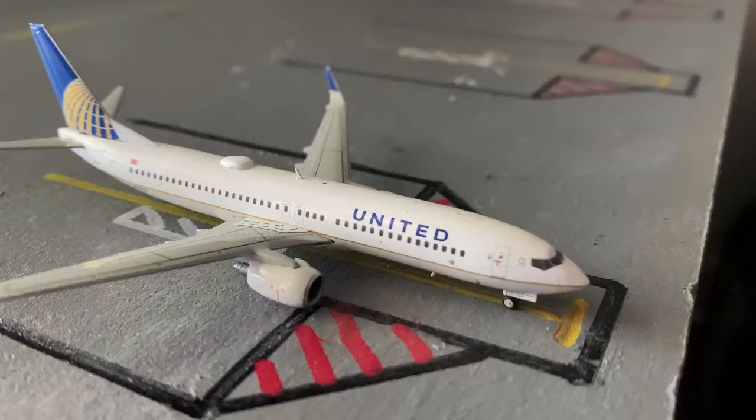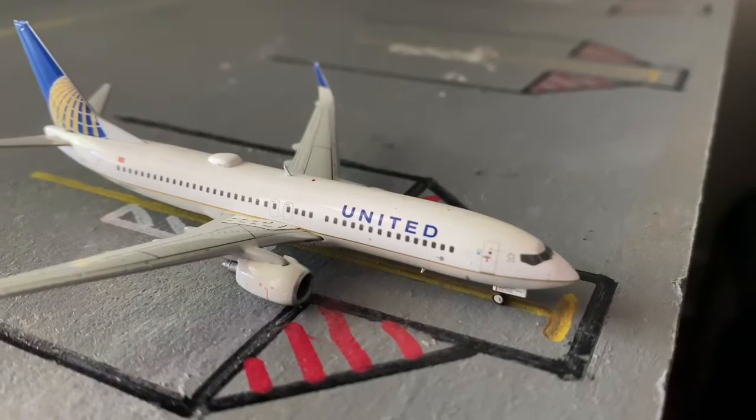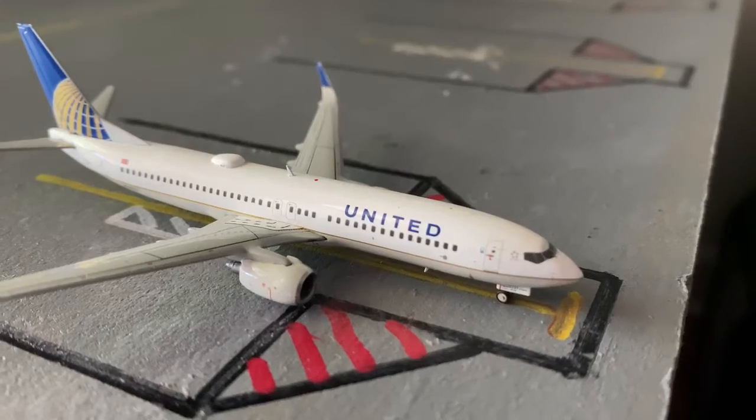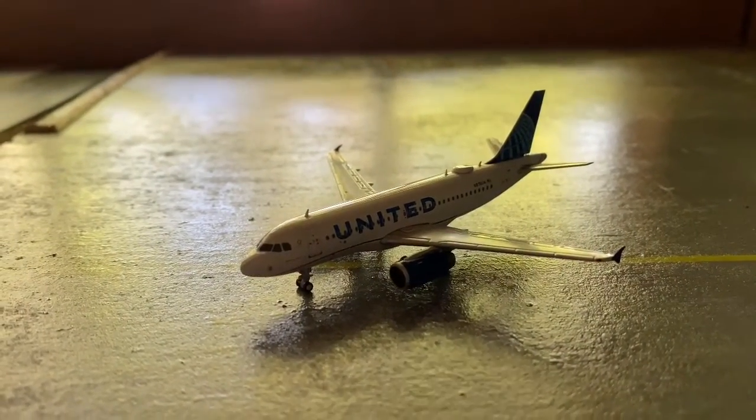We also have a United 737-800 that just came in from Cleveland and is getting fueled up, getting ready to go out to San Jose. If y'all enjoyed this airport, make sure to like, subscribe, and tell me what you think.